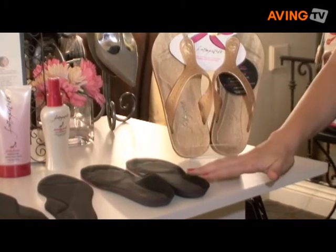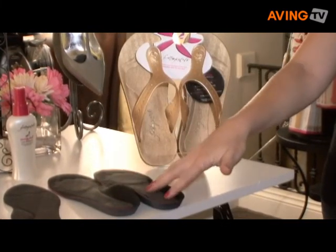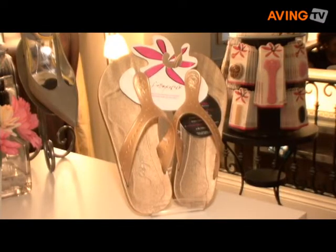We also have our first sport insole called Sporty Soles. It's made of recycled tire. It's injected with foam and then it also has our pour-on on top with copper technology, and it also has SorbTech, which is a moisture wicking system.